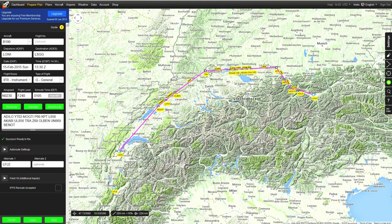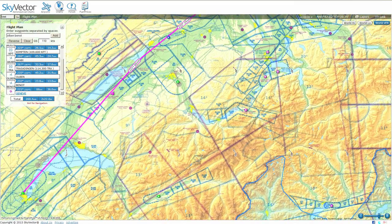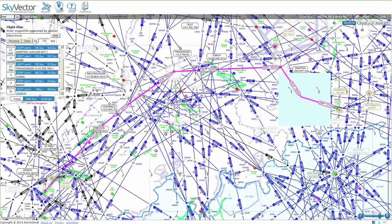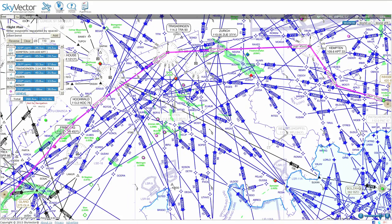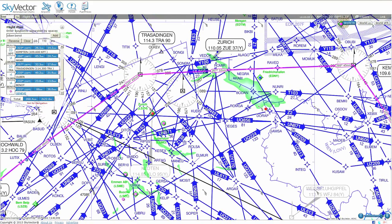The route is also going to be taken slightly northbound initially. The airways available over the Alps on Skyvector are essentially all west-to-east bound or south-to-north. The only airway that takes us westward over the Alps is slightly north of the Alps, which is UL 856. That's what we're going to be doing.